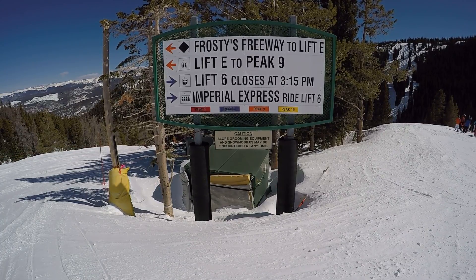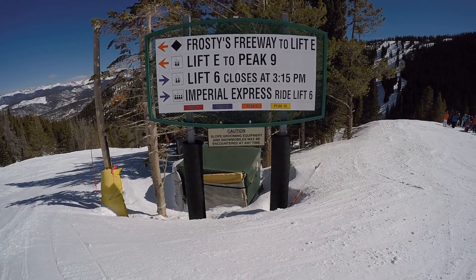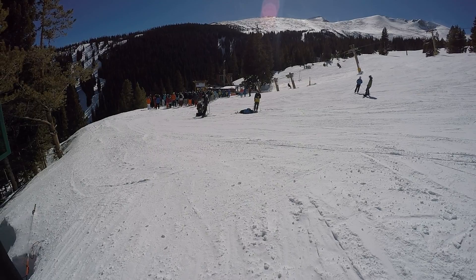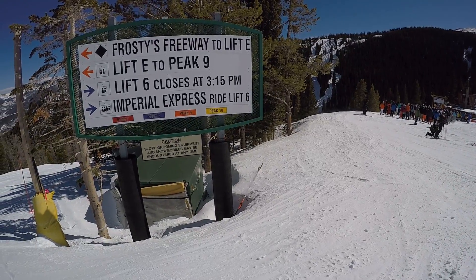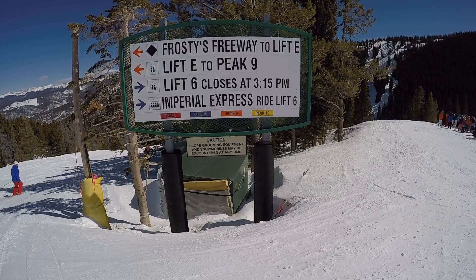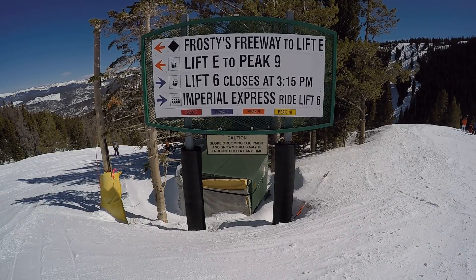Right now I'm standing up at the top of Frosty's Freeway, and that's what we're going to take down to the bottom of E-lift. Off in the distance there is six chair, and the line's getting a little bit long over there, so we're going to take Frosty's Freeway and find a shorter line. But this is a good run to know about because it's one of the more efficient ways of getting back over to Peak Nine if you are on Peak Eight.